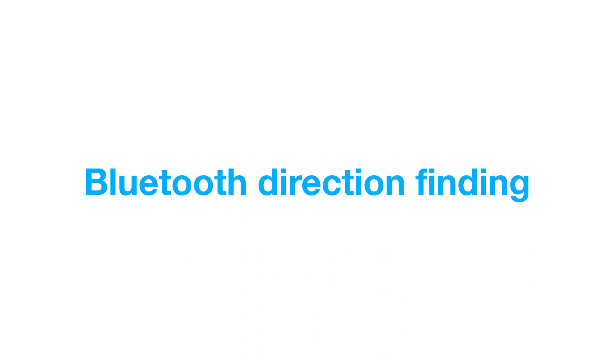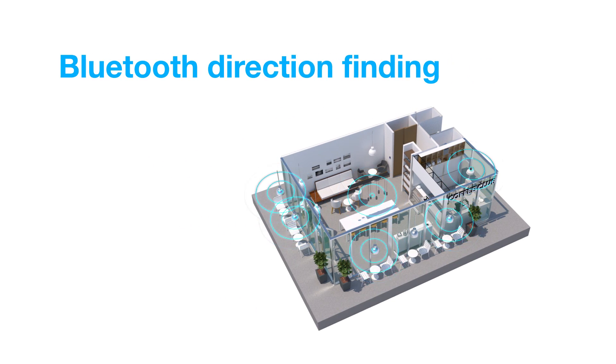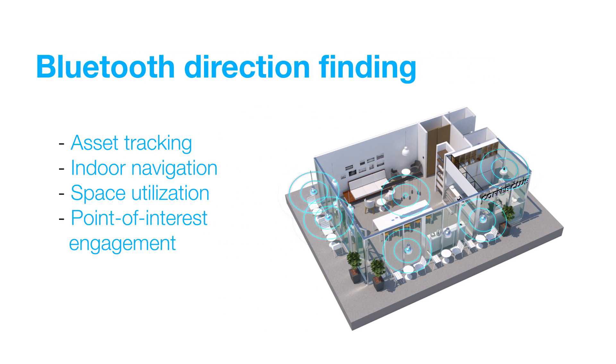To help meet the growing demands of the location services market, Bluetooth has added a new direction finding feature that makes it possible for devices to determine the direction of a Bluetooth signal. Bluetooth direction finding is ideal for location services such as asset tracking, indoor navigation, space utilization, and point of interest engagement.